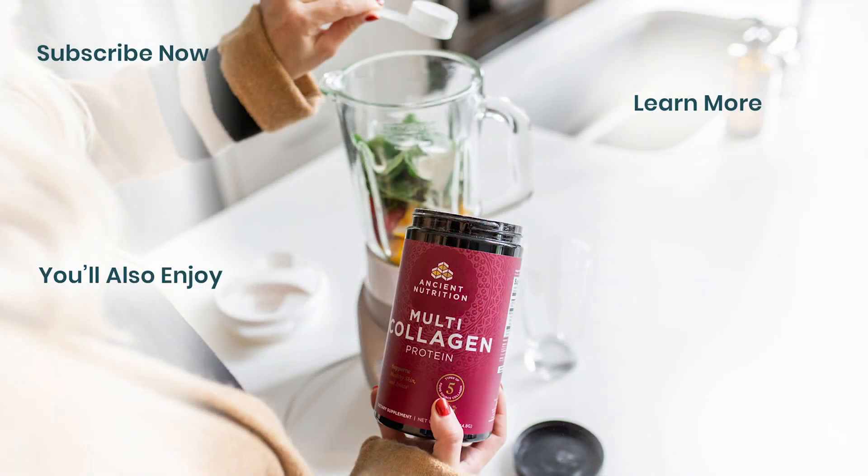If you haven't already subscribed and turned on your notifications for our videos, now is a good time to do so. That way you'll know as soon as we release new content. Alright, we'll see you in the next video.